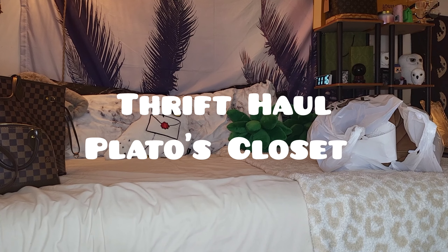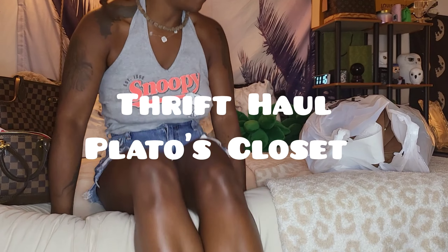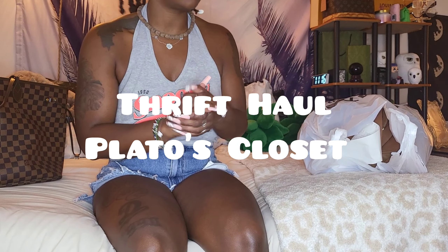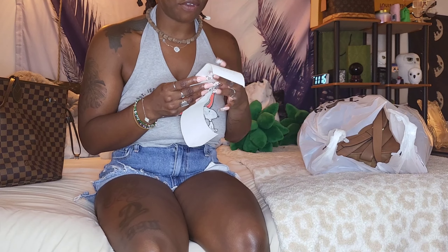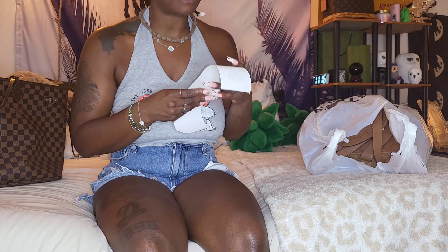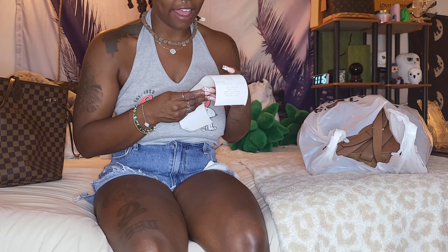Hey everyone, welcome back to my channel! Today's video is going to be a haul — I went to the Plato's Closet 90% off clearance sale and grabbed quite a few things. I got lots of clothes, and I also found a purse. Oh my gosh, I am so happy to find this purse — it's such a beautiful bag. I'm gonna save that till last because that one wasn't on sale, but all the clothing items were.